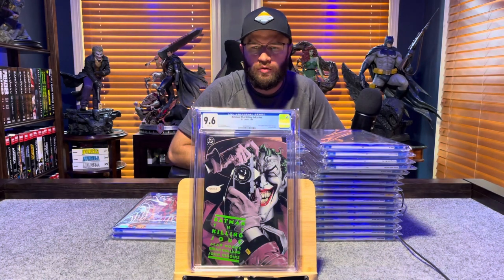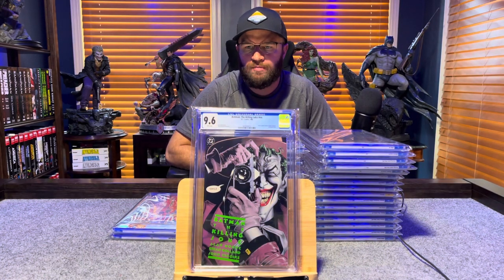Batman: The Killing Joke, not numbered — Joker cripples Barbara Gordon — 9.6, white pages.